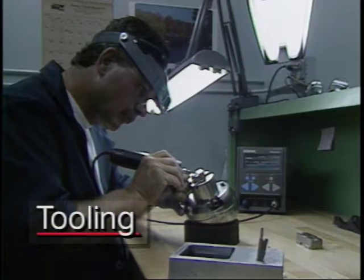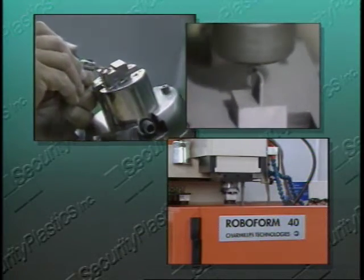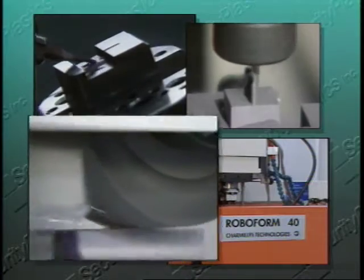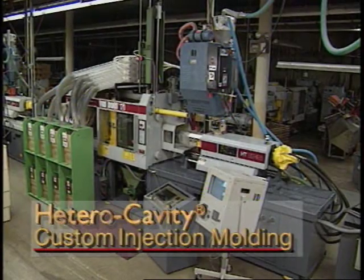Once your design is finalized, our master tool makers give it shape. Decades of experience, leading edge technology, and premium materials are all combined to construct a tool that meets or exceeds your requirements.